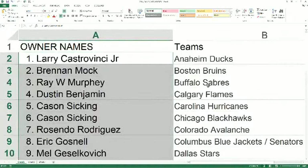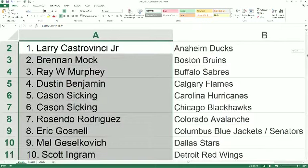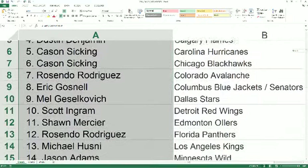Larry C, you have the Ducks. Brennan M, Bruins. Ray M, you have the Sabres. Dustin B, you've got the Flames. Cason, Hurricanes and Blackhawks. Resendo, you've got the Avalanche. Eric G, the Blue Jackets and Senators. Mel G, Stars. Skydye, you've got the Red Wings. Sean M, Oilers. Resendo, you've got the Panthers. Michael H, Kings.